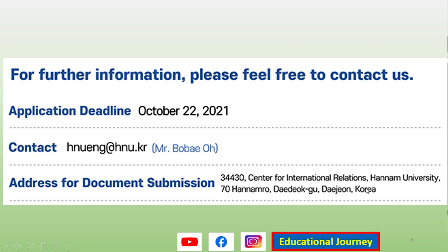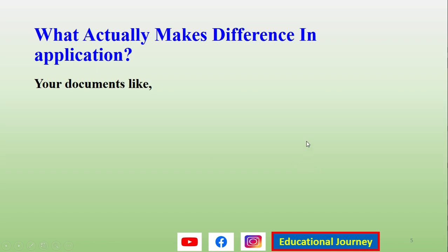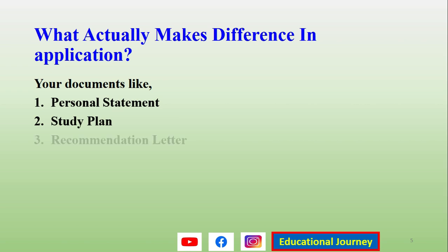The documents that actually matter the most and can make a difference between you and other candidates are a well-written personal statement, an excellent study plan, and a strong recommendation letter. Make sure you write all three documents really well and proofread them — ensure there are no mistakes in grammar, spelling, or formatting, and follow the instructions given in the instruction booklet.